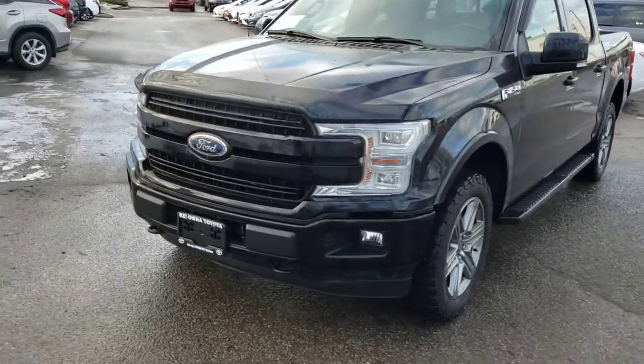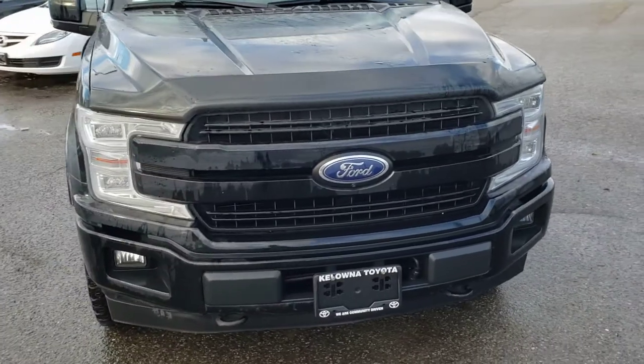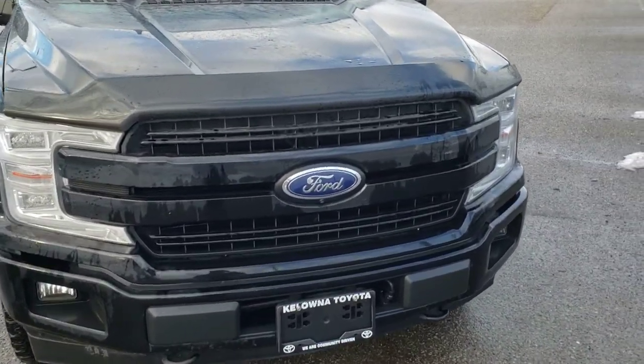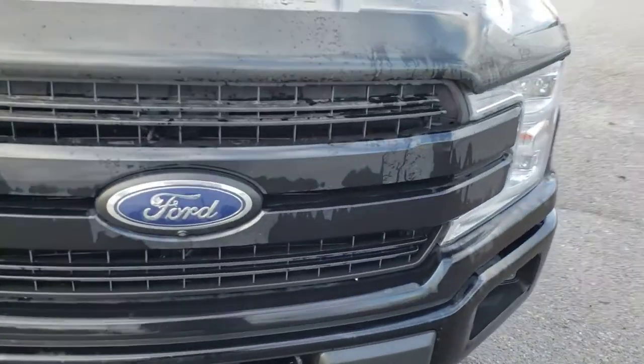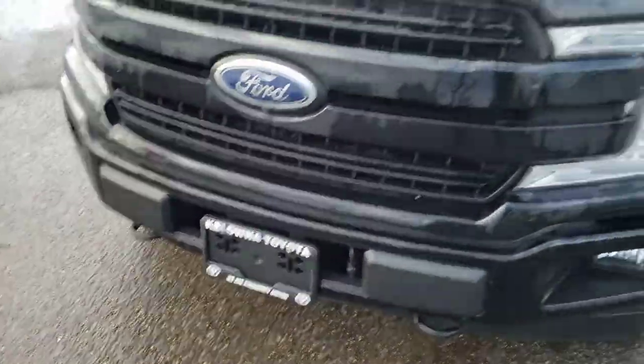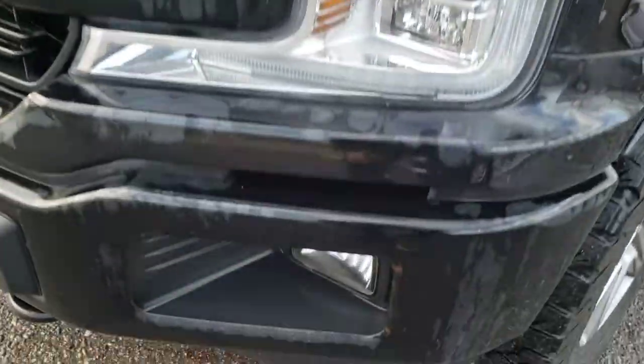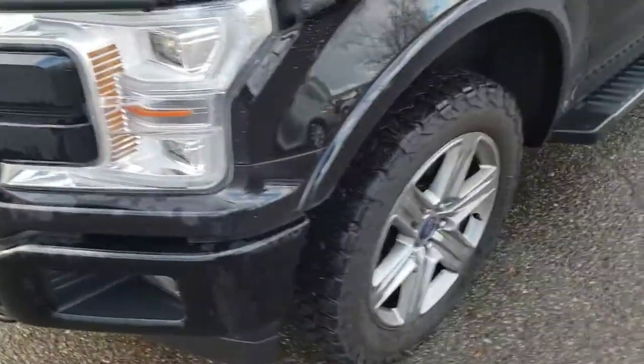Starting on the exterior with some of the notable features, you've got this really aggressive black expansive grille with the Ford badging that extends all the way across the front of the truck. And in front here you've also got a couple of front recovery hooks, as well as these really aggressive headlamps with the LED daytime running lights and the fog lamps for some additional style and utility.